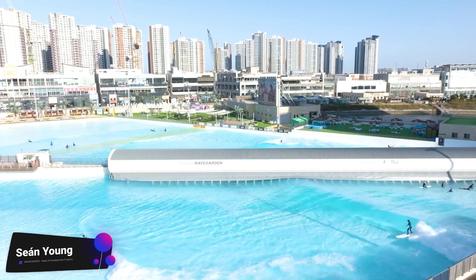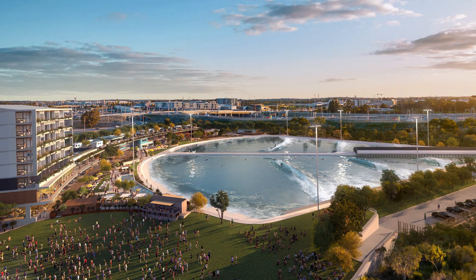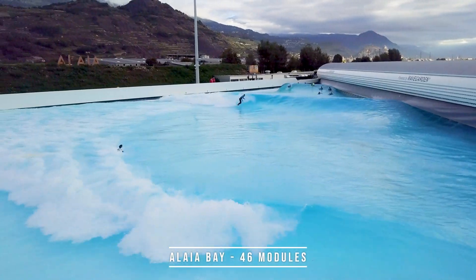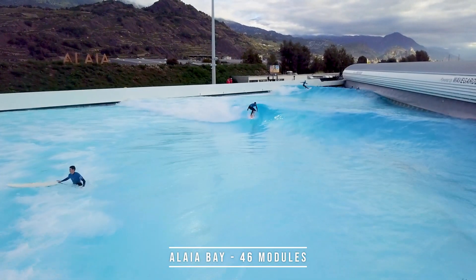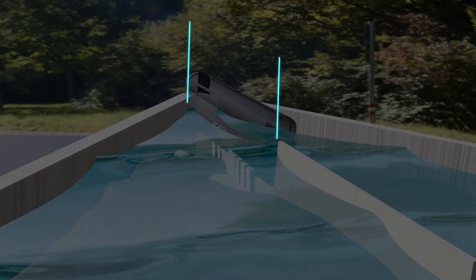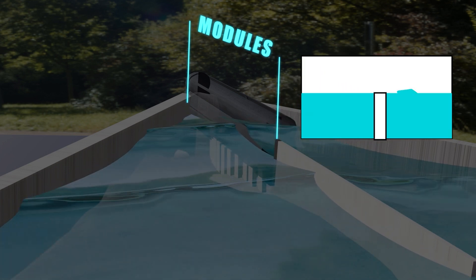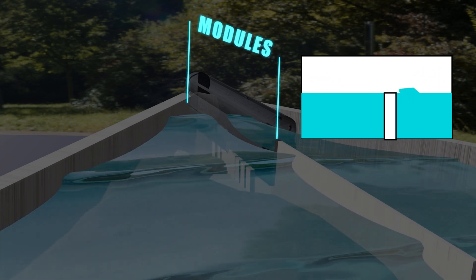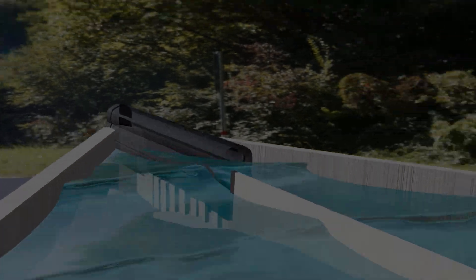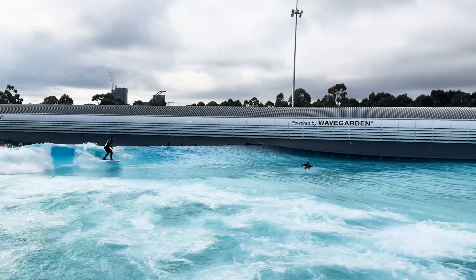The cove technology is what you saw in Melbourne, what's been under construction in Sydney, is going to happen very soon in Perth, and we're developing all across the world. The cove technology is an electromechanical system, and it's a modular system. The longer that machine, the longer the wave. 46 motors are moving a mechanical part, which is a panel. Within the machine, there are various sets of modules, or panels if you like, that move to either side of the central pier.